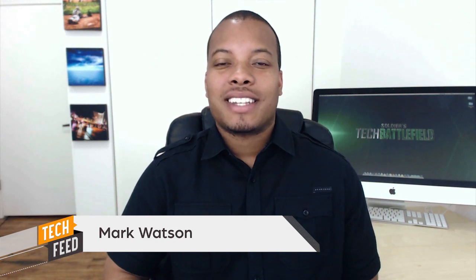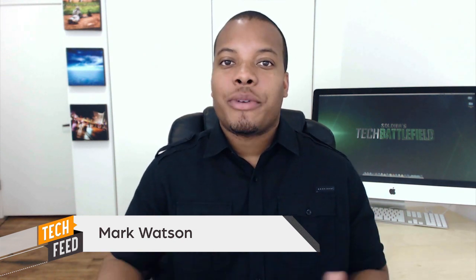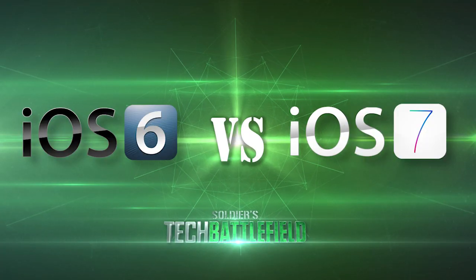Hey, what's up guys? Welcome back to another episode of Soldier's Tech Battlefield. It's good to see you — I can't see you, but you can see me. I'm your host, Mark Watson, otherwise known as Soldier Knows Best. And now, in this episode, we're going to be taking a look at Siri on iOS 6 versus the iOS 7 version.